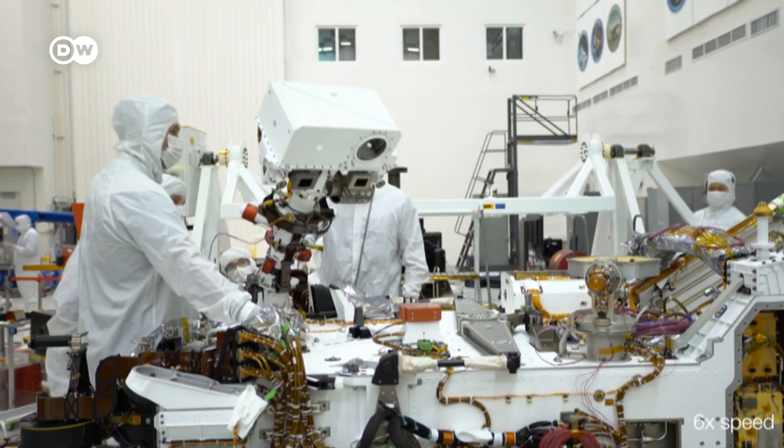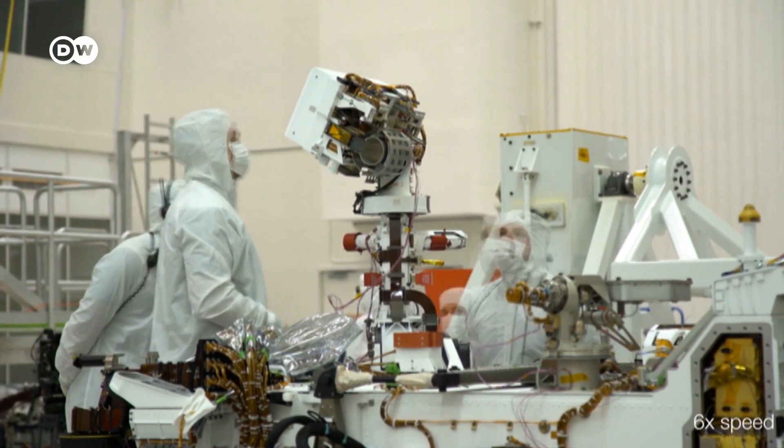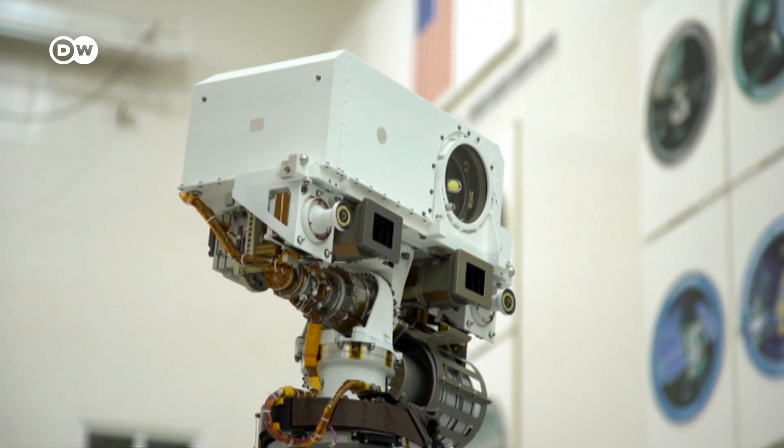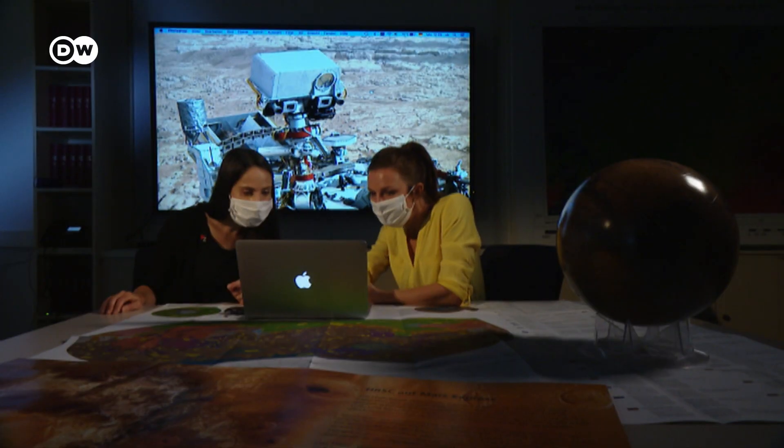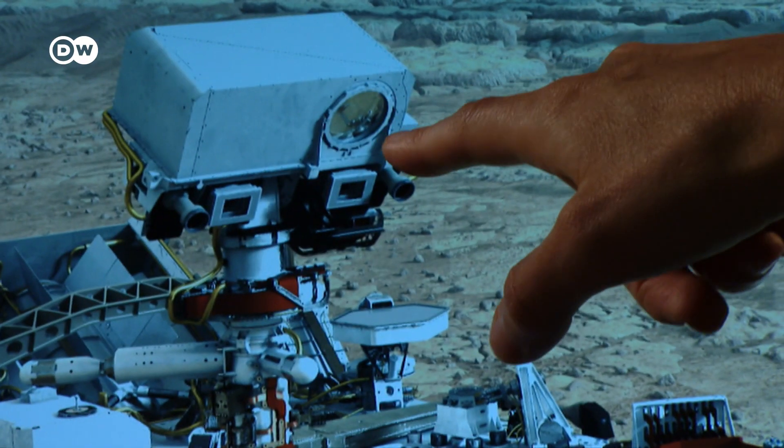Mastcam-Z has been specially developed to search for these traces of life. It has two cameras which can deliver detailed color photographs in 3D. The camera system also has an advanced zoom to help researchers see tiny patterns and structures in the rock.